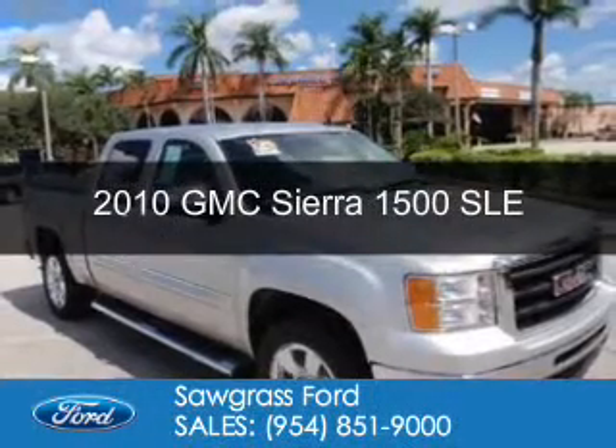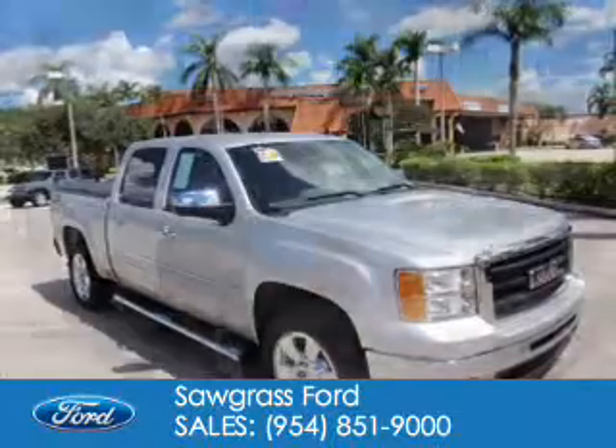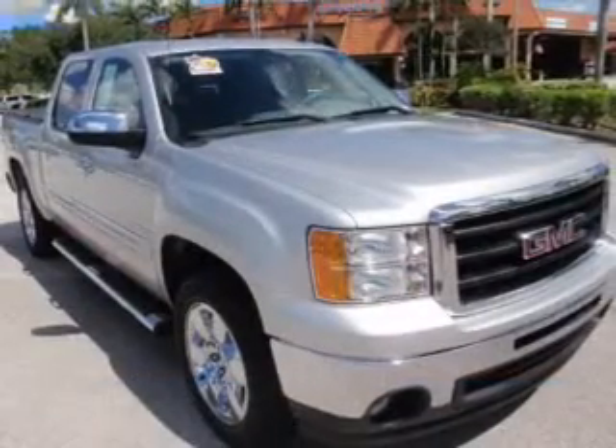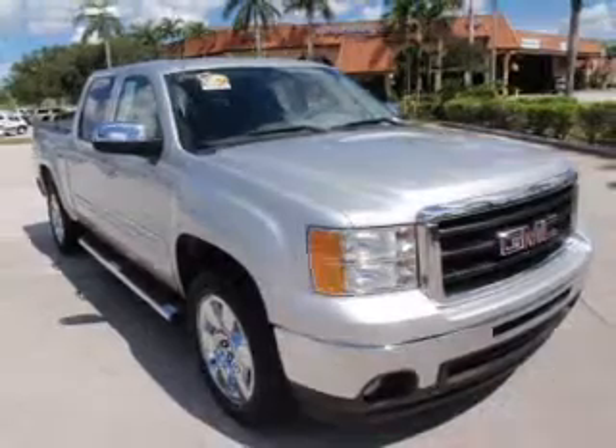This is a used 2010 GMC Sierra 1500. It's powered by rear wheel drive, a 5.3 liter 8 cylinder engine and an automatic transmission.